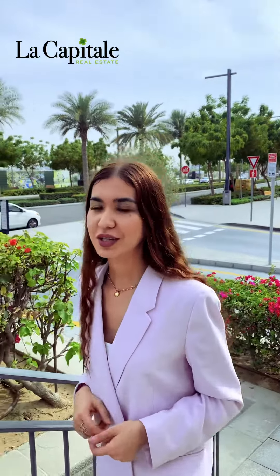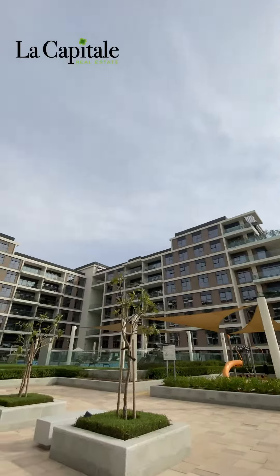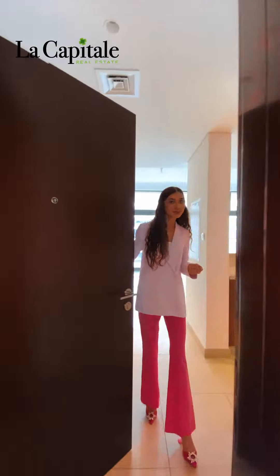Hi, this is Sarah from La Capital. Today I'm gonna show you the crown gem of Dubai Hills. Come, let's have a look.